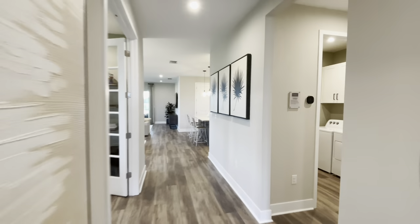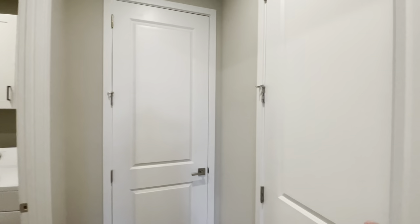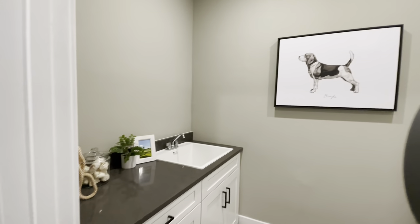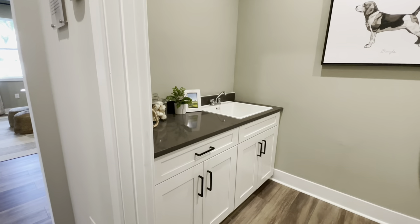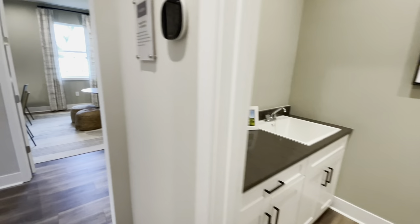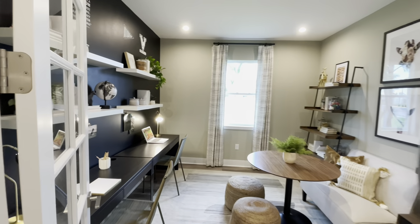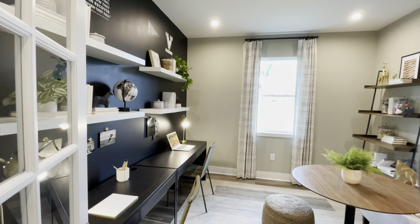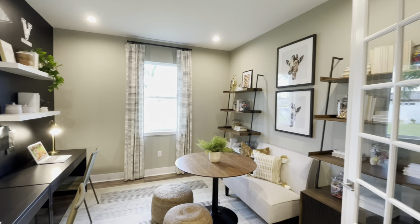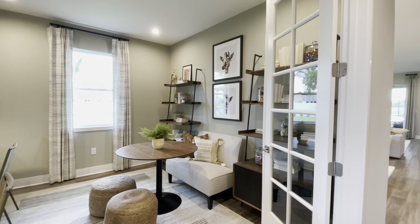As we head down the hall, the garage is through that door there, and then our laundry area here with a laundry sink and cabinets, which is great for extra storage. And then we also have our den here. This is a great bonus flex space. They've got it set up as an office, but you can use it for many different purposes — even another bedroom if you want.